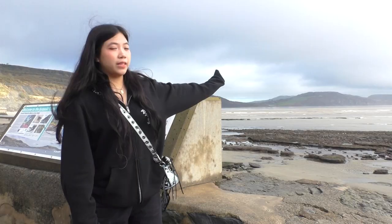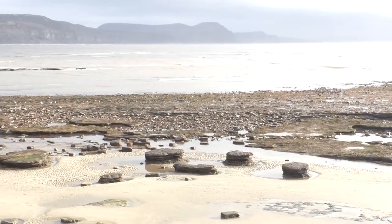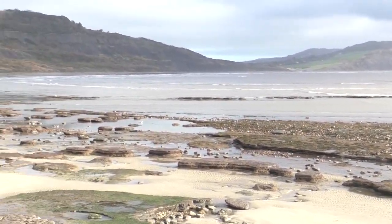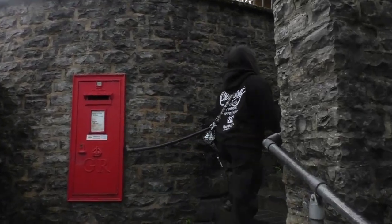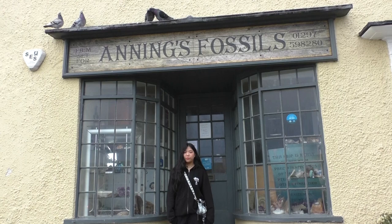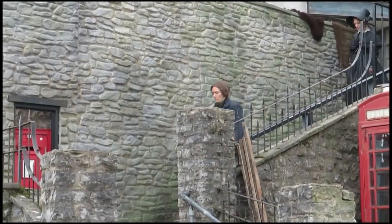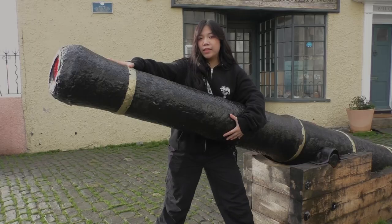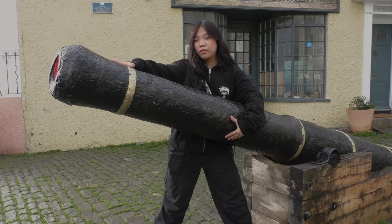It is under these cliffs where she found the ichthyosaurus skeleton that changed everything we know about dinosaurs. Mary Anning's life was also celebrated in the recent film Ammonite, and this is where they filmed it. This movie starred Kate Winslet and Saoirse Ronan, and showed the difficulty of being a female scientist as well as being a lesbian.